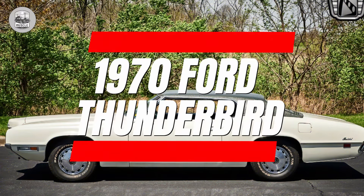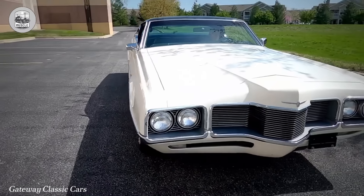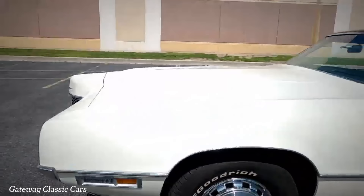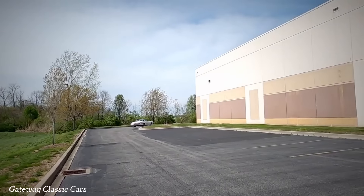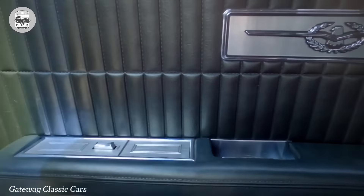1970 Ford Thunderbird. The late 60s T-birds, while not exactly pretty, were certainly non-offensive. Then 1970 came along and Ford decided to stick a giant beak on the front. Seriously, Ford — what the hell? The emphasis should be on thunder, not bird.